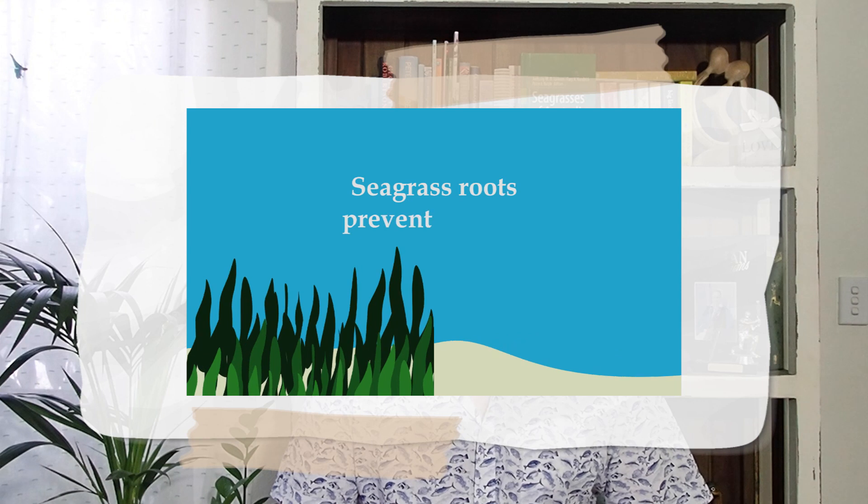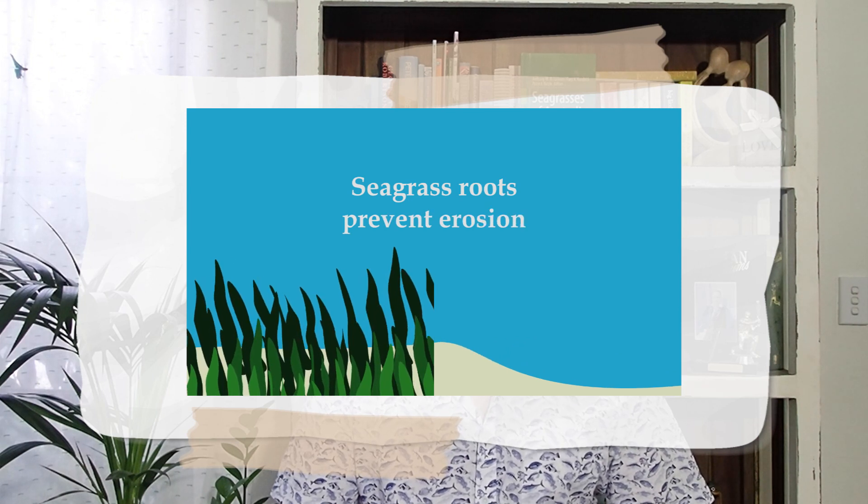Seagrass also have very extensive root systems that can stabilise marine sediments, preventing coastal erosion.